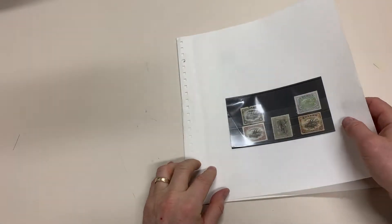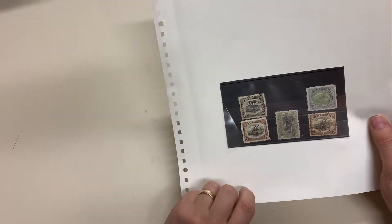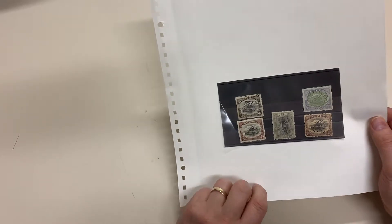Lucas Auctions, sale 237, video file for lot 2103. Neat collection of Papua. Attractive two and sixpence, quite well centred for that stamp.